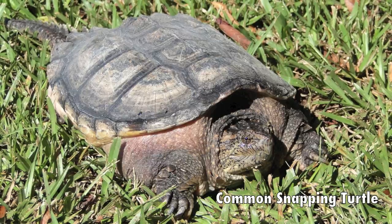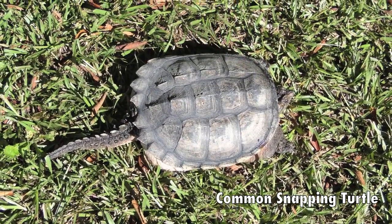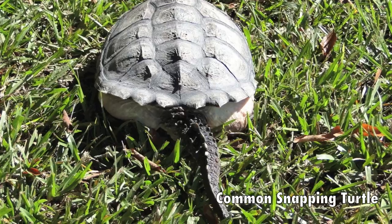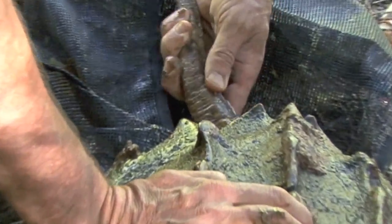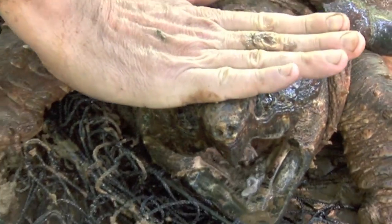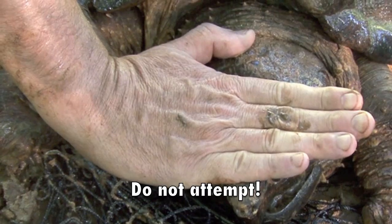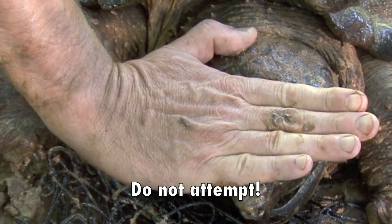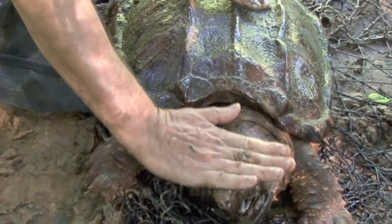Common snapping turtles can have ridges down the back, but not nearly as prominent as this. They have real long necks and their tail is jagged. You can see this one doesn't have a jagged tail at all, and the eyes are on the side of the head — you can actually put your hand on top of the head without touching the eyes. With a common snapping turtle, the eyes bulge up on top.